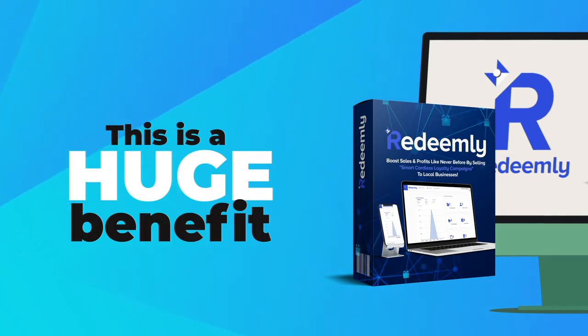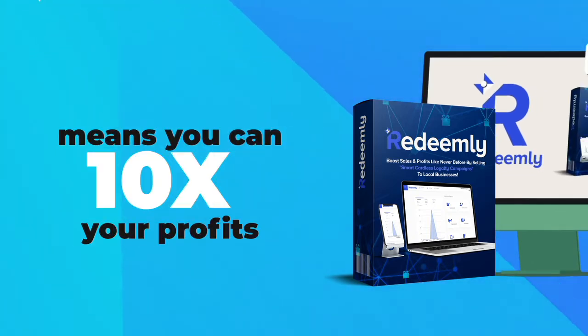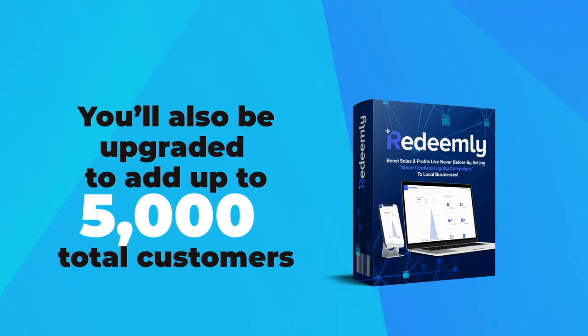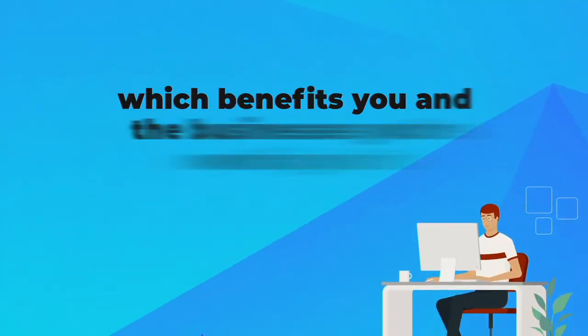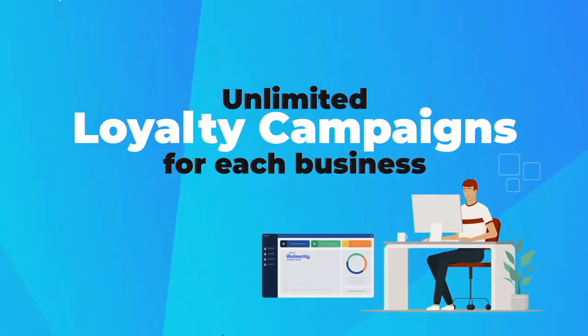This is a huge benefit because being able to work with 10 times the businesses means you can 10 times your profits. You'll also be upgraded to add up to 5,000 total customers, which benefits you and the businesses you're working with. You'll be able to further boost your profits by creating unlimited loyalty campaigns for each business.